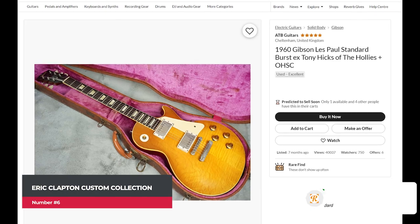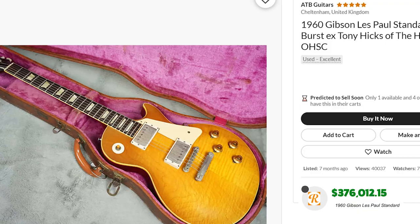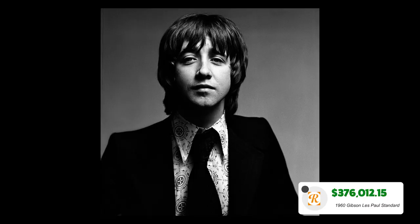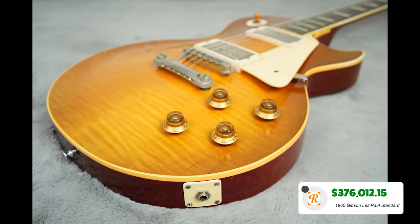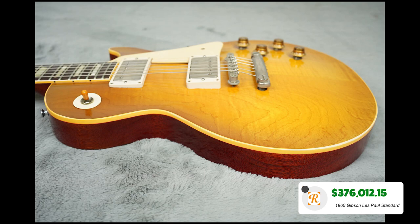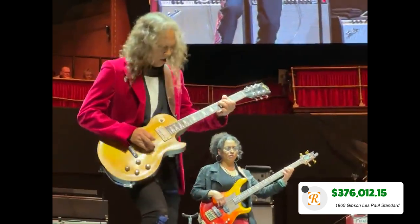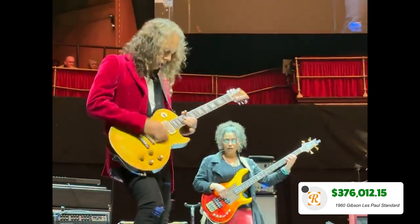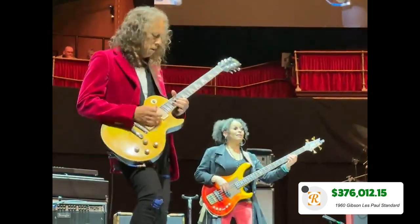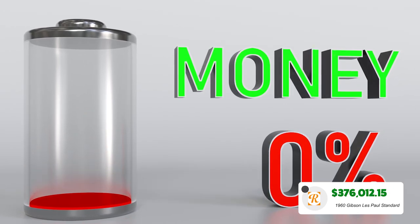Our final guitar is a $376,012.15 1960 Gibson Les Paul played by Tony Hicks of The Hollies — the most expensive individual item on the list. This guitar is an icon of the 20th century. The Les Paul, and in particular the Standard produced between 1958 and 1960, has come to define the electric guitar in the eyes and ears of the general populace. Placed on a pedestal, these are the benchmark by which all are judged and found lacking. Purchasing this will also likely leave your bank balance lacking.